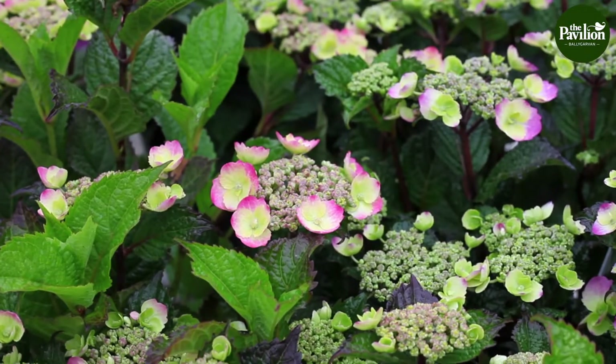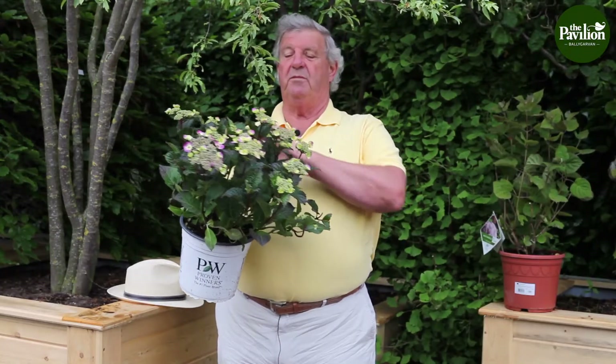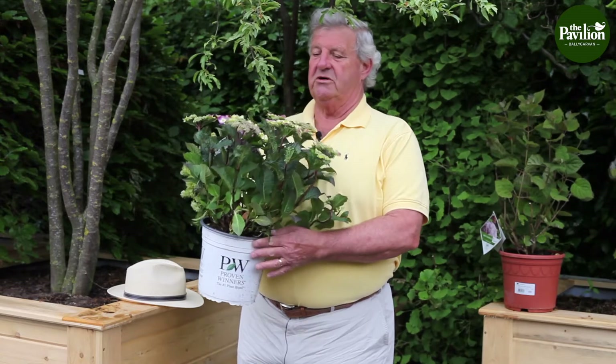I've just got some hydrangeas here, these beautiful new hydrangeas. This one called Blueberry Cheesecake. It's absolutely gorgeous.